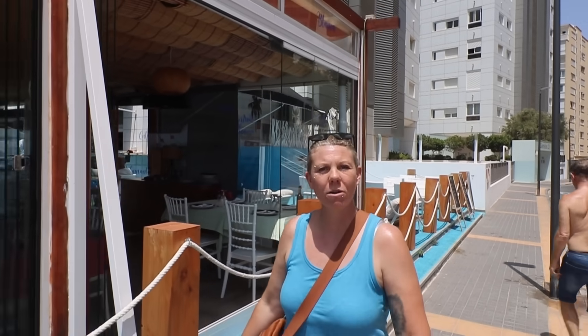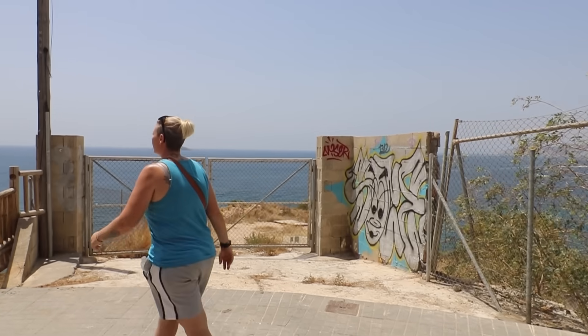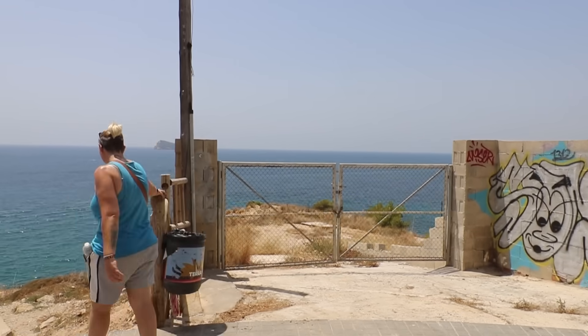Let's continue with our little tour now. From here you could continue around on the road and get down to the beach on the other side, or take the more challenging route — which is the one we're going to go down because the views are better.